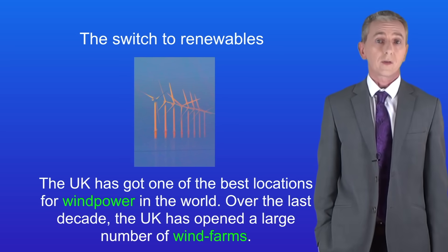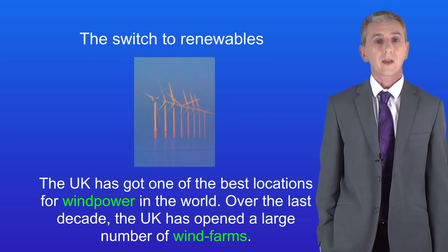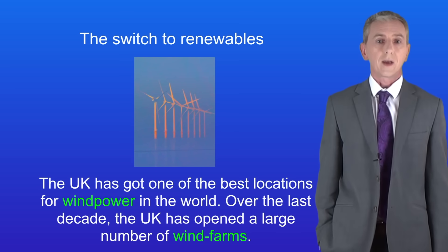As we said in a previous video, there is a problem with renewables and that's reliability. For example, wind speeds can vary and that affects the amount of electricity generated.